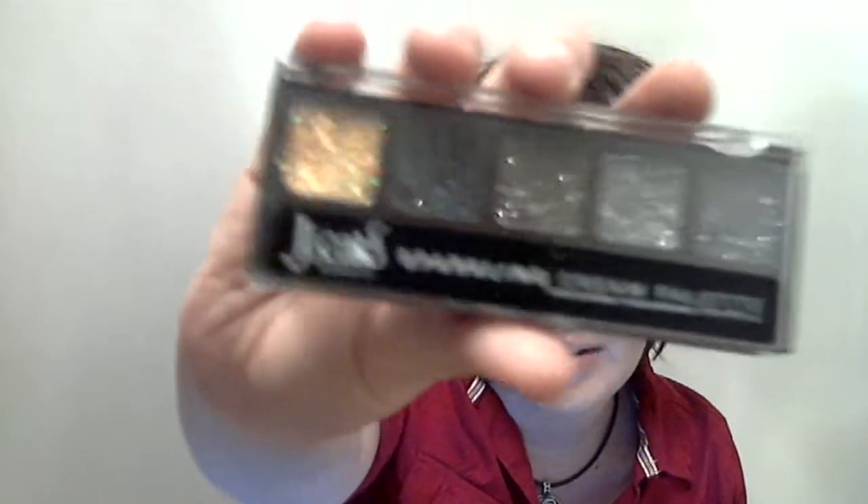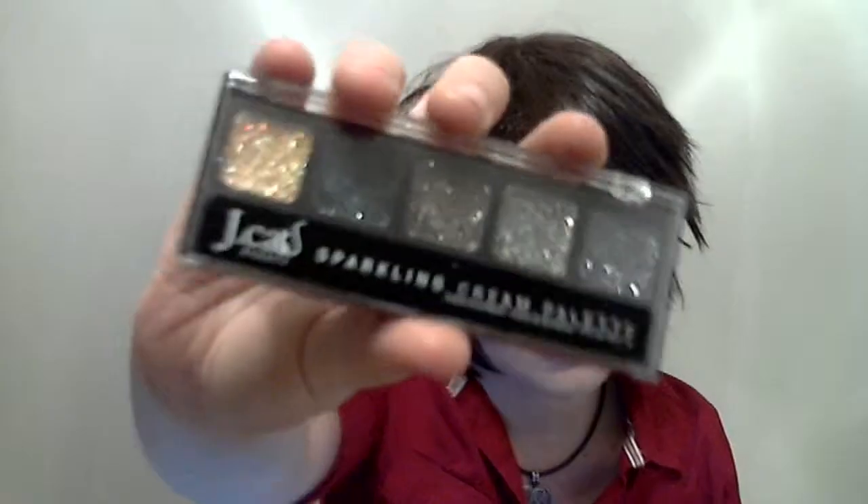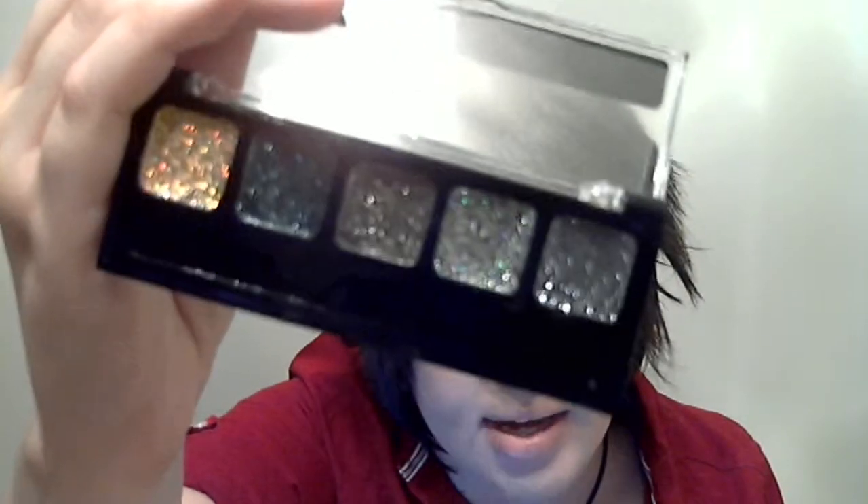The last thing I have was very, very surprising to me because I've never really used something like this before. It's a cream glitter palette by J-Cat Beauty again. As you can see, there's lots of pretty colors. It comes with applicators — they came with two. There's gold, blue, silver, and another color. They're very sparkly.